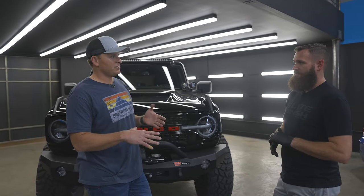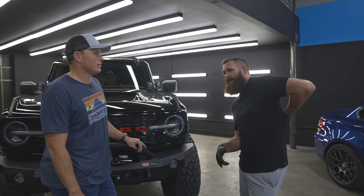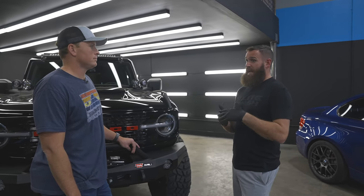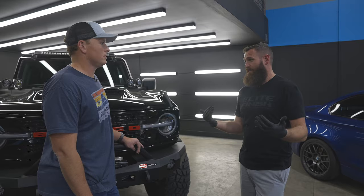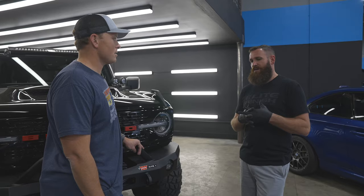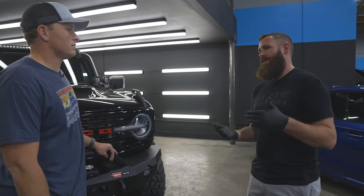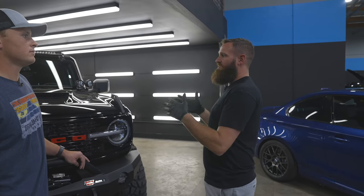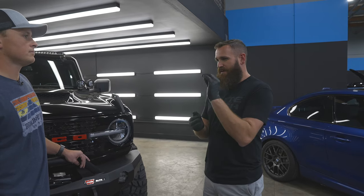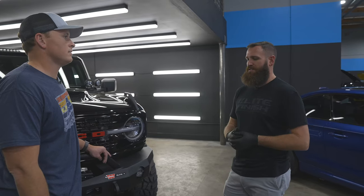Some PPF, like Avery, is almost self-healing too — if you get a superficial scratch, putting it in the sun or applying heat will pop it back out. We install S-Tec here, which actually has a light ceramic coating top coat built in. The self-healing top coats will diminish over time in their ability to heal faster than the film itself diminishes in protective ability, but it helps if you make some mistakes in your washing process.